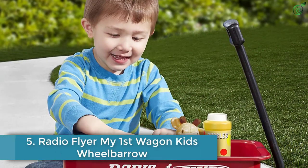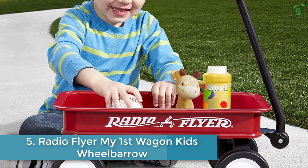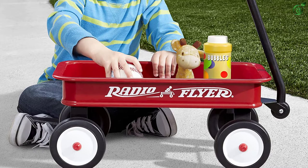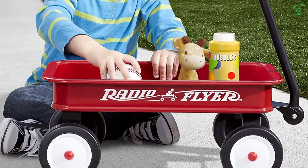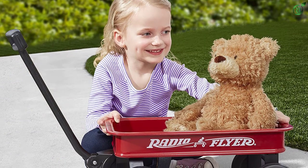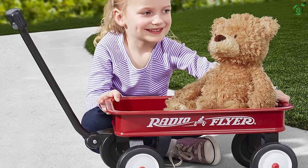Number 5: Radio Flyer My First Wagon Kids Wheelbarrow. Radio Flyer is one of the most popular brands when it comes to kids toys and accessories, as this brand deals with compact versions of real-life objects that are perfect as a kid's toy. In first place we have the Radio Flyer kids wheelbarrow.